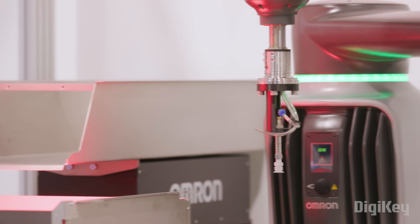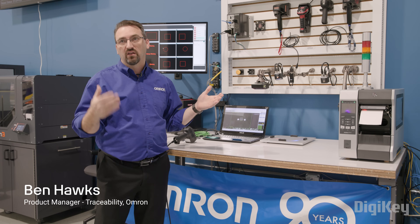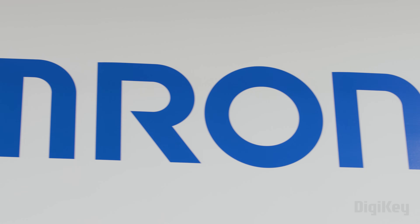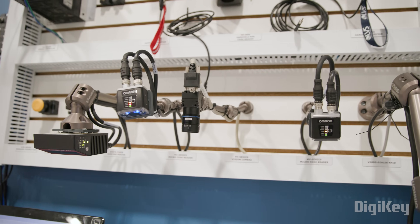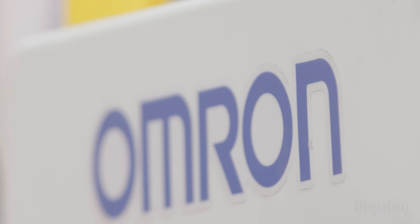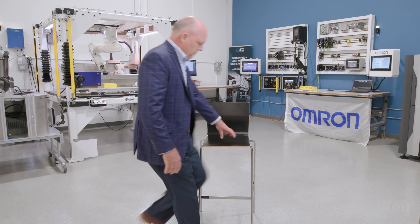The ability for us to control more data, to store more data, gives us the ability to know the end-to-end life of an entire product. Omron's suite of vision systems and verification products enable real-time visibility and quality control while cutting costs for a wide range of industries. As customers require more and more information rather than just part ID, it lends itself to being able to have full transparency into their operations.